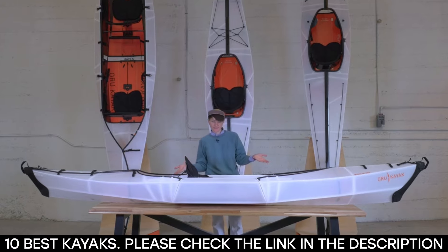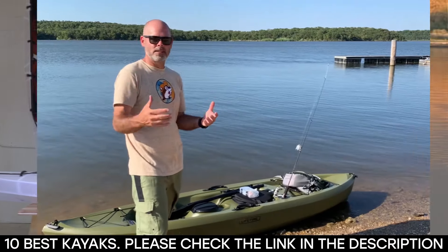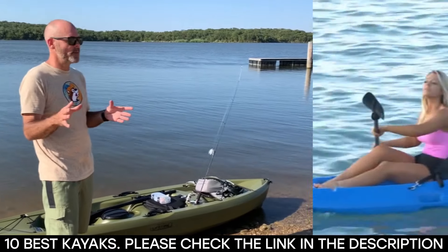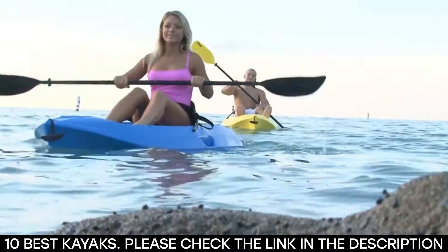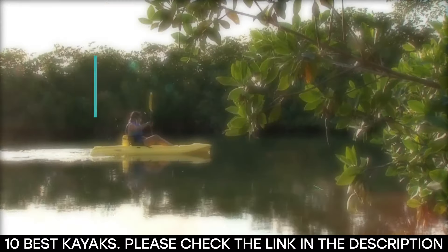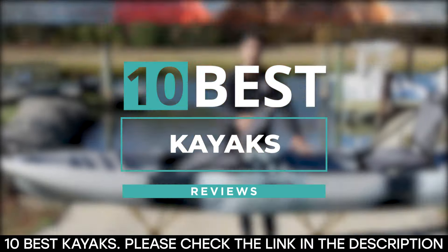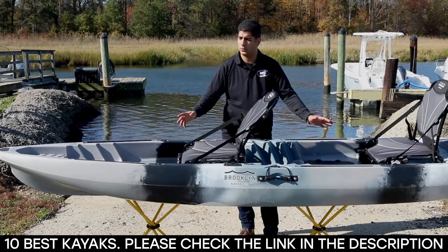Whether you're a laid-back recreational kayaker or just an adrenaline junkie who loves the water, the perfect kayak for you is out there. To help you find the perfect kayak, we've compiled 10 of the best kayaks on the market right now. All you have to do is pick the perfect one for you and enjoy your time on the water.